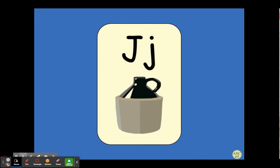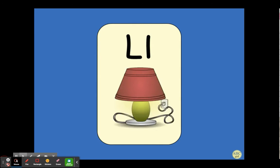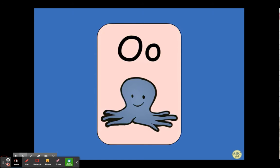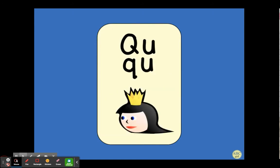J, jug, j. K, kite, k. L, lamp, l. M, man, m. N, nut, n. O, octopus, o. P, pan, p. Q-u, queen, q.